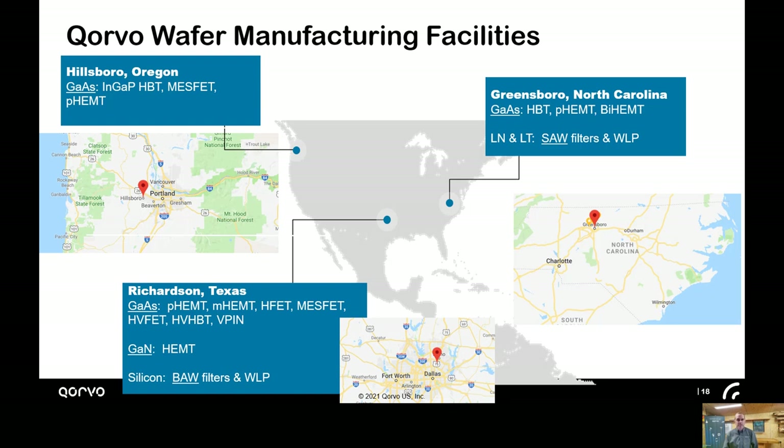Our wafer fabrication sites are in Oregon, Texas, and North Carolina. In North Carolina, we fabricate both SAW filters as well as GaAs PHEMTs and HBTs. In Texas, they fabricate BAW filters as well as gallium nitride PHEMTs. In Oregon, they focus on additional GaAs devices. And I have to add that there are great things to see and do near all of our wafer fabs — shameless plug there.